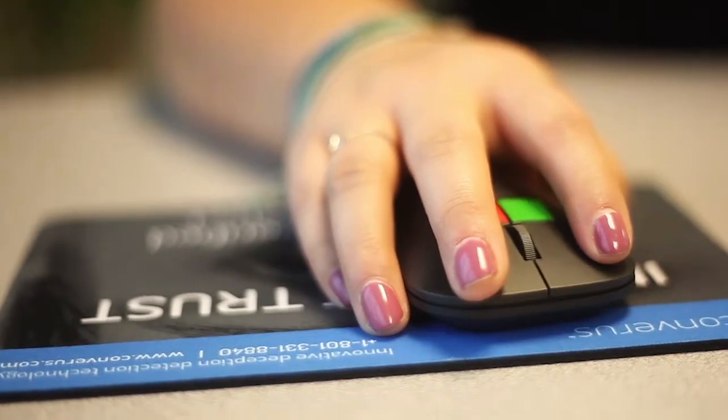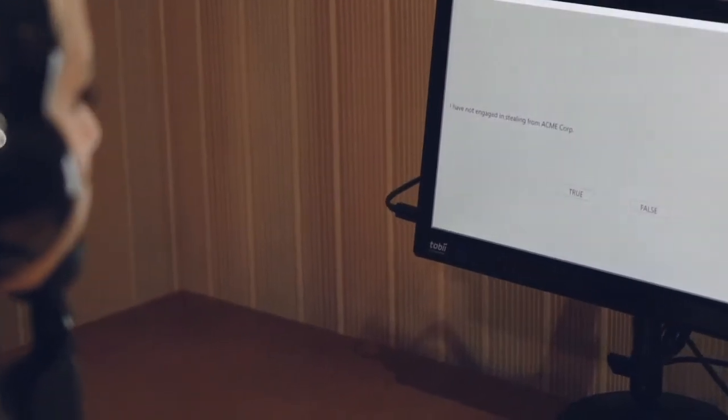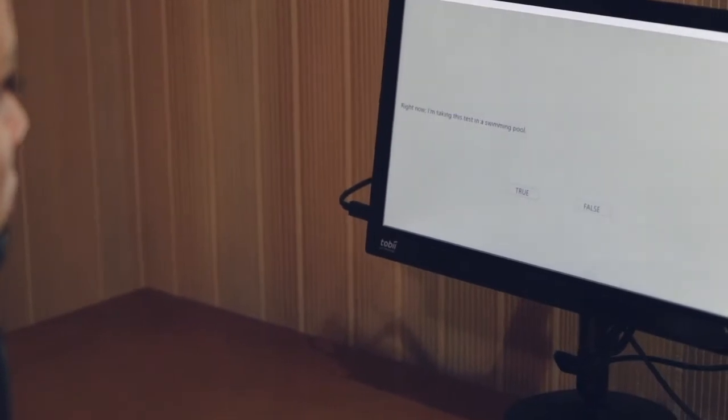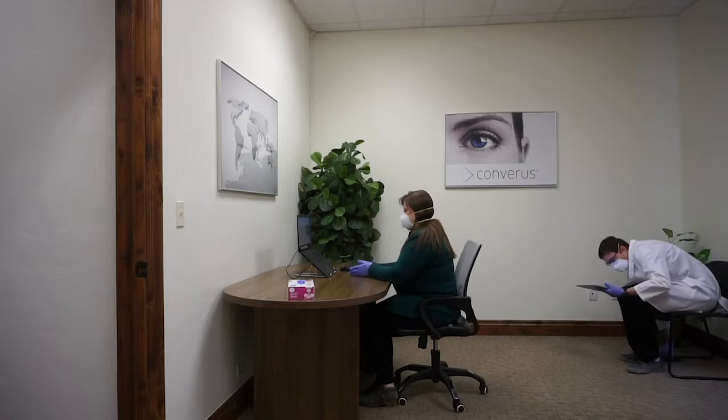During an Eye Detect test, a participant sits in front of a computer and answers true-false questions with a mouse. Eye Detect monitors changes in eye behavior with a high-definition camera that takes 60 measurements per second of each eye. The test is non-invasive, meaning no cables or sensors are attached, and can be administered in compliance with social distancing guidelines.